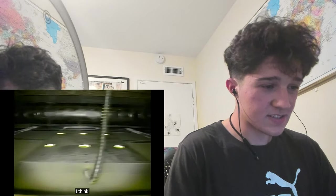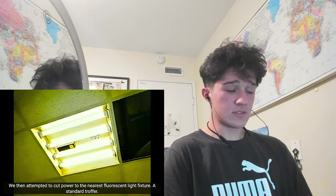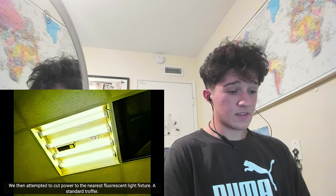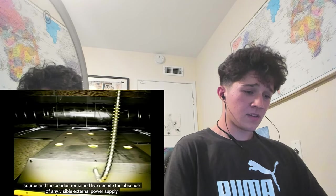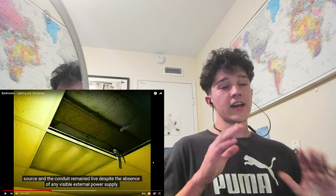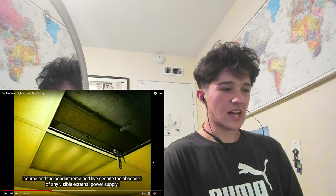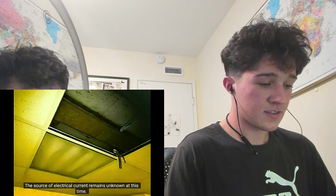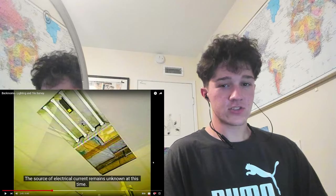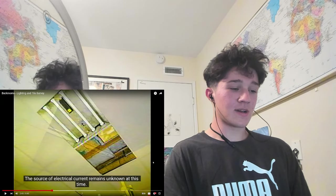I think that's the lighting unit. It has no rust, so it must be pretty new. The nearest fluorescent light fixture is a standard troffer. However, we were unable to isolate the power source, and the conduit remains locked despite the absence of any visible external power supply. So the lights are just on on their own - they don't have any power source, they're just always on. That's quite weird. That's quite paranormal. That's honestly pretty spooky. What if it's the Backrooms monster that's powering all the things - the scary bacteria monster is powering all the lights? That's my theory right now.